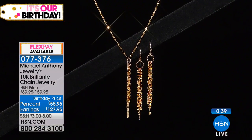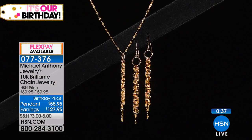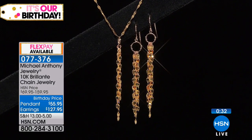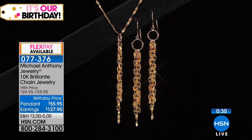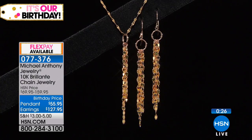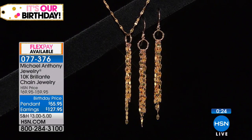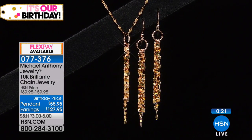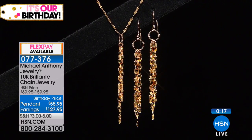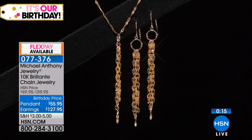The earrings were $159.95 at HSN — that's the price they will be. But for our birthday celebration, $127.95 and available on four flex pays. So that's $31.99 a month — $1.06 a day. That's $32. I like that.